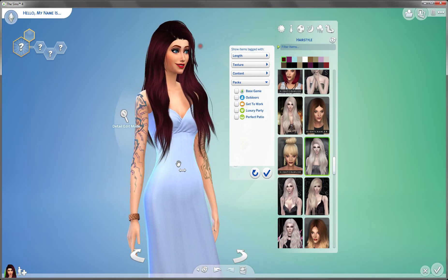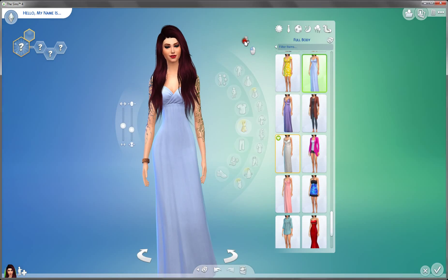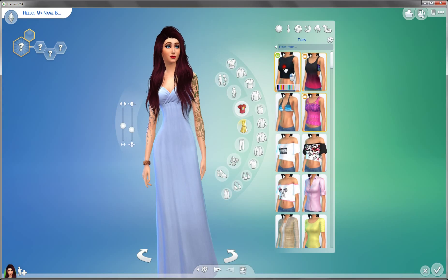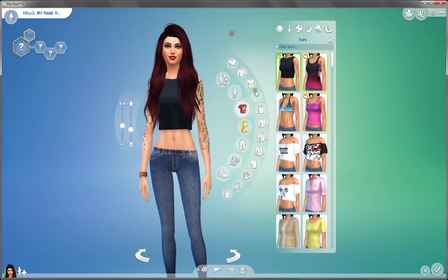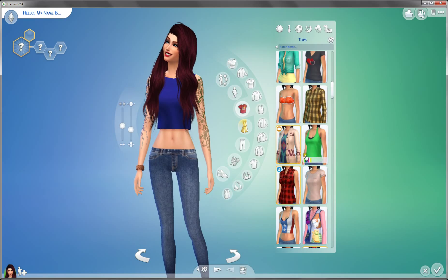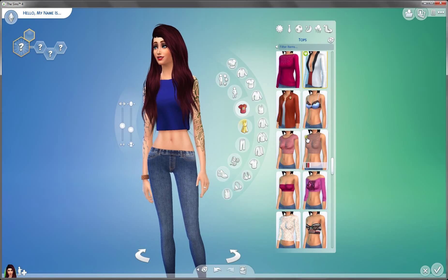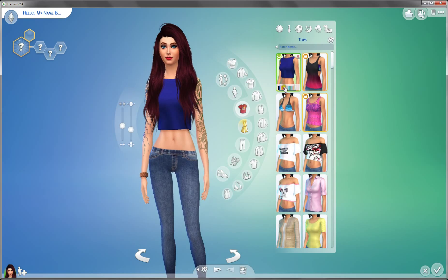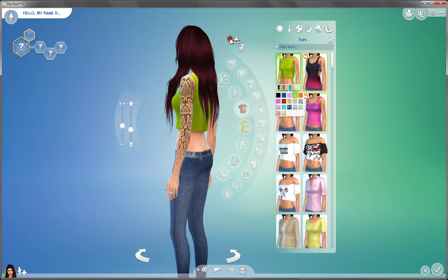I'm actually kind of excited because we're going to have hot tubs and stuff, and it's super, super exciting. Okay, let's start with the tops. I think we only have one, which is this crop top, which I actually really like. And if you know me, you'd know that I love crop tops. My whole collection is with crop tops, as you can see. I really, really like them. And I'm actually kind of impressed with this.